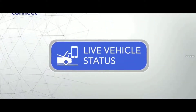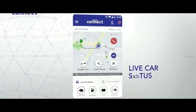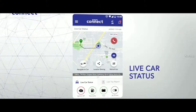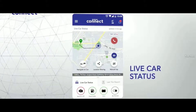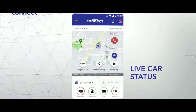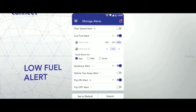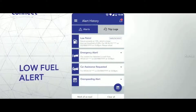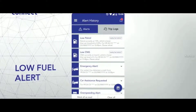Next, we come to the live vehicle status functions of Suzuki Connect. First off, you have vehicle status, which lets you know the current status of various key functions in your car — like ignition, AC, current fuel status, odometer reading, battery charging status, and much more. The low fuel alert lets you define a particular limit, and if the fuel level drops below the defined threshold, you'll be notified. This feature works on all petrol, diesel, and even CNG vehicles.